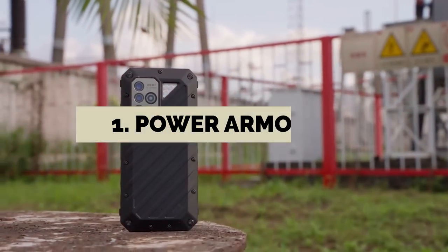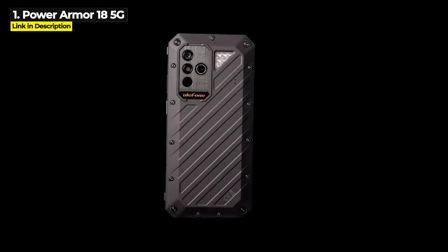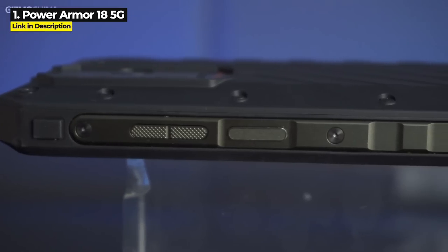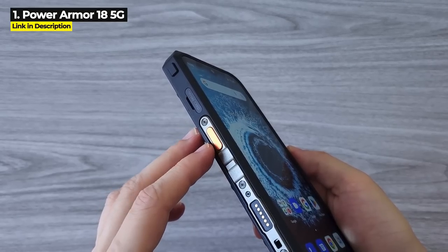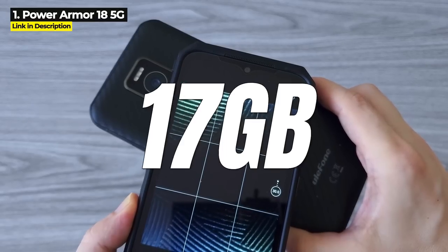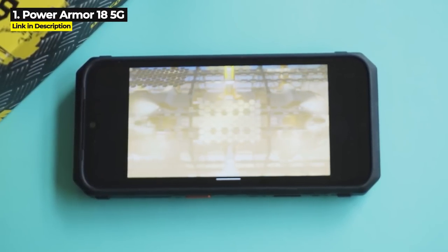Coming in at number one is the Ulefone Power Armor 18 5G, released in October 2022. The Power Armor 18 has a lot of the same specs as the Doogee V20, but it has even more RAM. It is a 5G photography flagship rugged phone with 12 gigabytes of RAM on board plus 5 gigabytes of expandable virtual RAM — giving you 17 gigabytes of total RAM, the most RAM on any rugged phone in 2022 aside from the 18T, and the main reason it ranks higher than the Doogee V30.